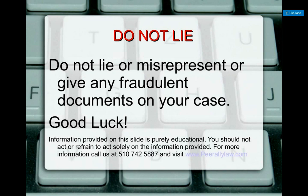Do not lie or misrepresent on the applications. Often times, by mistake, people will tick the wrong box and it will be considered misrepresentation. We had an issue where someone ticked the wrong box because they didn't understand the question, and at a later stage they were charged under INA section 212(a)(6)(C) — the fraud and misrepresentation section — which can be very harmful to your case.